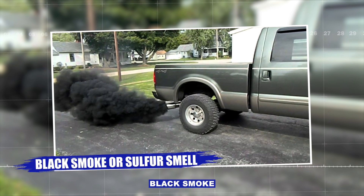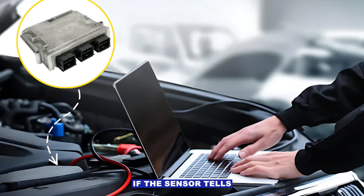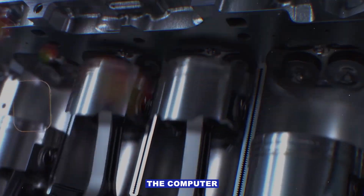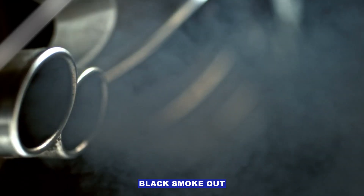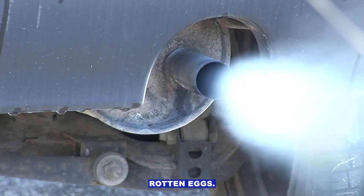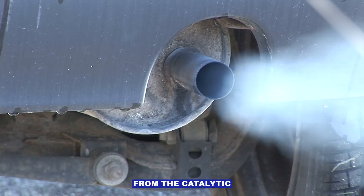Symptom number five: black smoke or sulfur smell. If the sensor tells the PCM you're running lean when you're not, the computer can dump excess fuel, causing black smoke out the tailpipe, a strong raw gas smell, or a rotten egg sulfur smell from the catalytic converter.